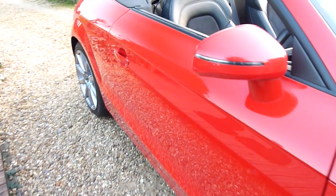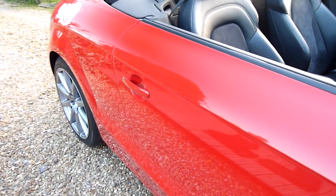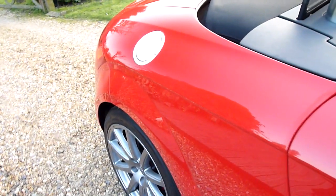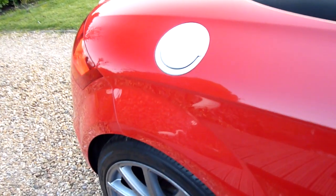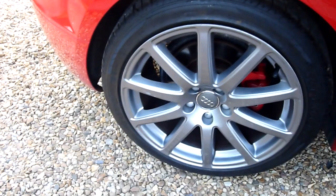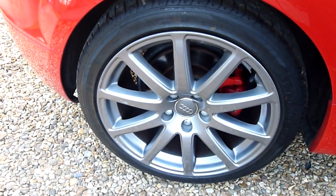Coming along the driver's side, there's a lovely deep shine in the paint — really, really nice. Got the TT cap on there as well. Rear wheel there, again absolutely spotless.